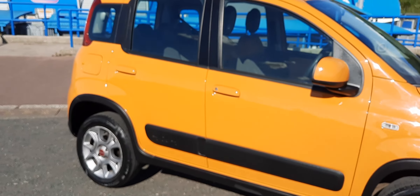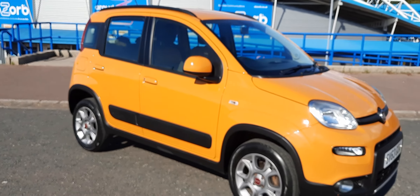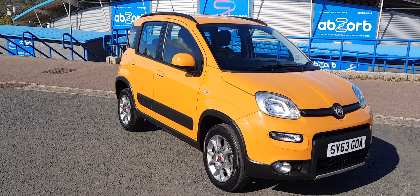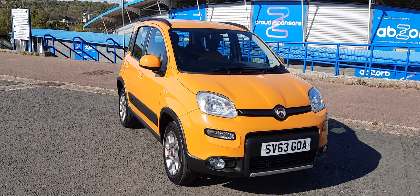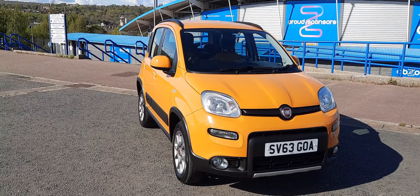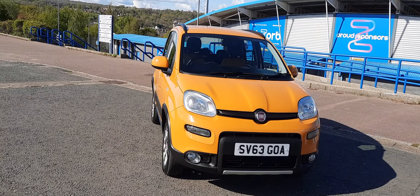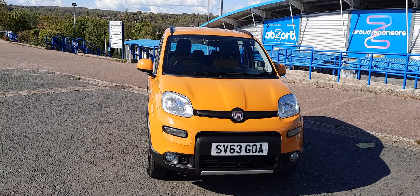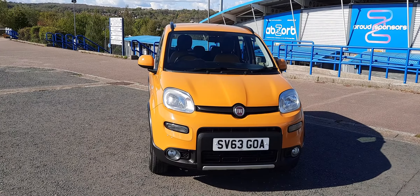So thank you for taking the time to watch this video on this used Fiat Panda 1.2 Multijet 4x4 in Sicilian Orange. If you'd like any more information on this car or any of the other vehicles that we have in stock at Joan West Car Sales in Huddersfield, West Yorkshire, then please don't hesitate to give us a call on 07806 694 099. Thanks for watching.